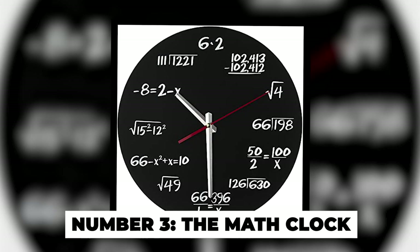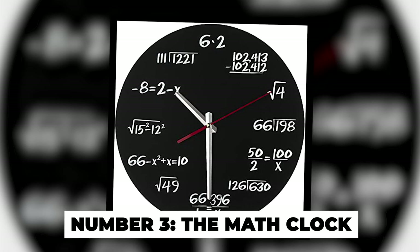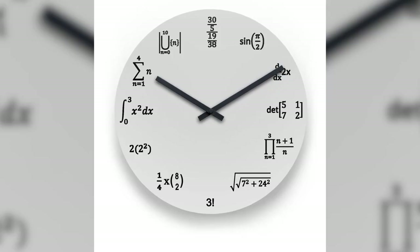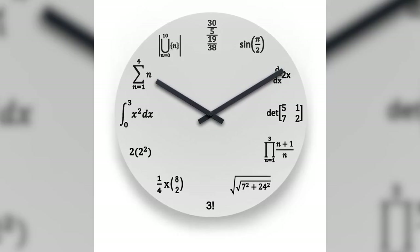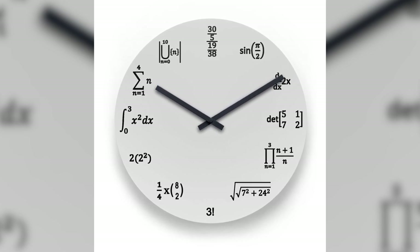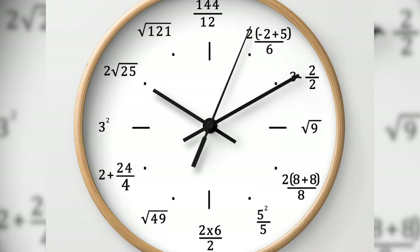Number 3: The Math Clock. Anyone wondering what time it is? To find the time, you'll need to do some work — math, that is. Instead of showing the actual time, the Albert clock shows math equations: one equation for each hour and one for each minute. To determine the time, you must first do the math. For example, if the clock shows 8 plus 3 hours and 25 minus 3 minutes, it means that it is 11:22.